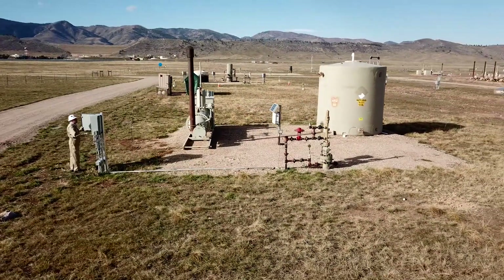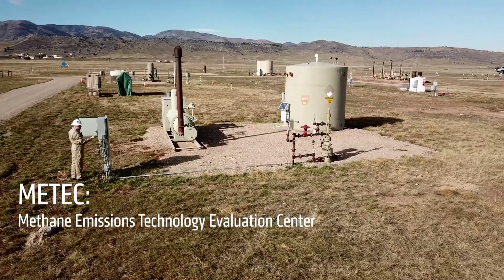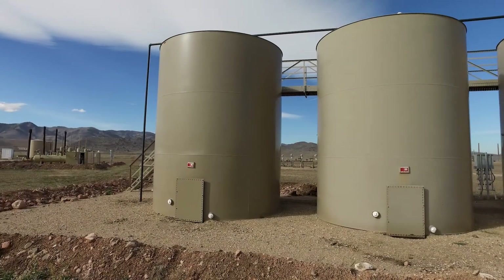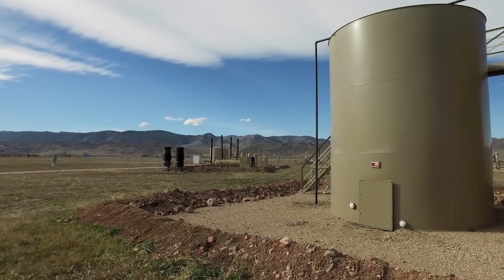This is a one-of-a-kind facility. The METEX site is a new facility designed and built to evaluate new emission technologies to detect and quantify methane emissions at oil and gas sites. If you try to do this type of testing in the field, you can't really control all of the conditions, so the idea here is to have the conditions very precisely controlled.